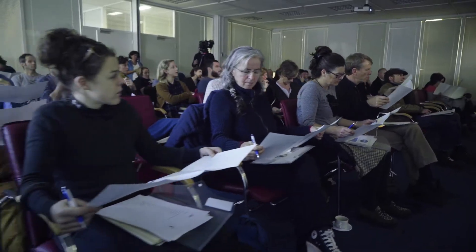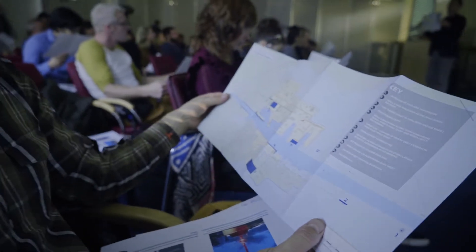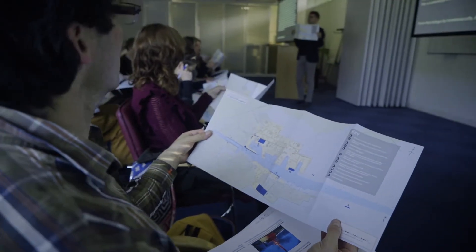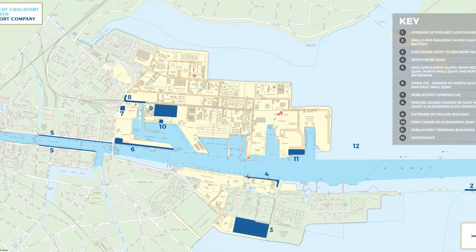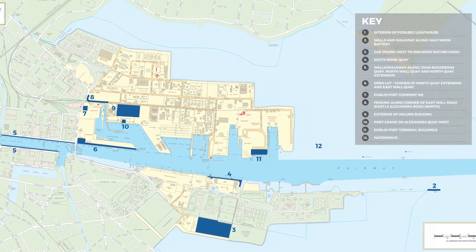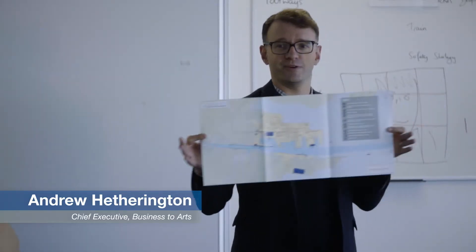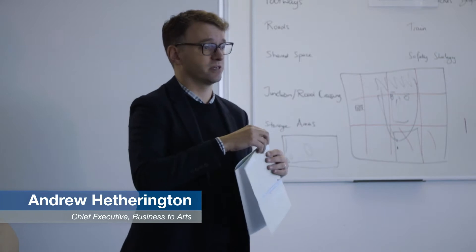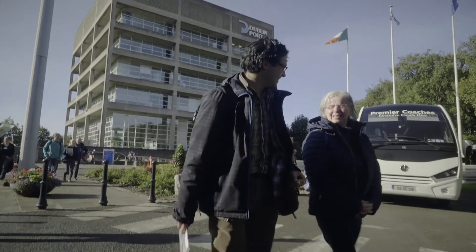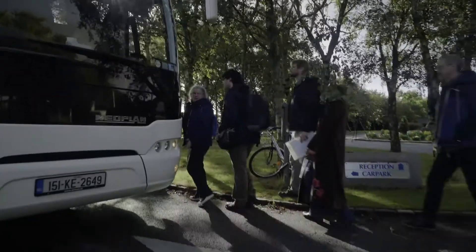Within your packs you will find a map of the 12 different sites that have been earmarked for installation or for use for creative projects by Dublin Port. There are 12 locations marked — some of them small, some of them large — and all are available for creative inspiration. This process today is designed to get to as much of them as possible, and also to give you a very unique perspective from the river.